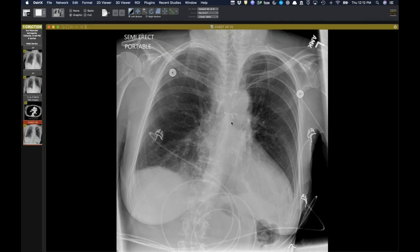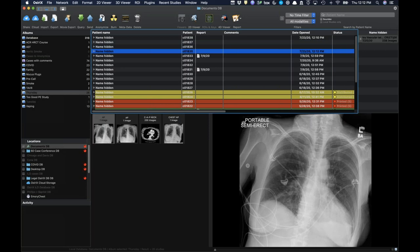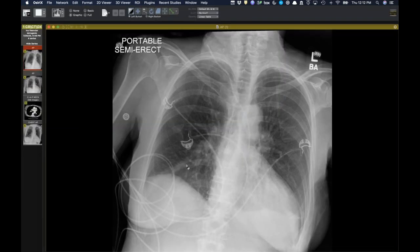So those are two catheter misadventures seen recently. Sometimes operators go through-and-through the vein and keep advancing, or if the patient is hypotensive with flat, volume-depleted veins, the needle just passes right through. At our institution all lines must be placed under ultrasound guidance, yet we still see arterial placements at about the same rate as before — it's easy to lose track of the needle tip.